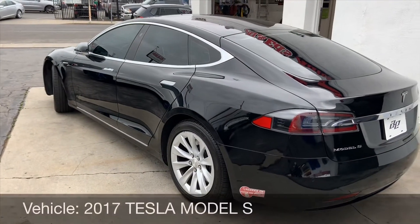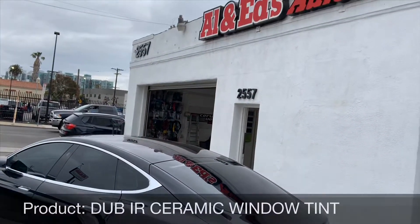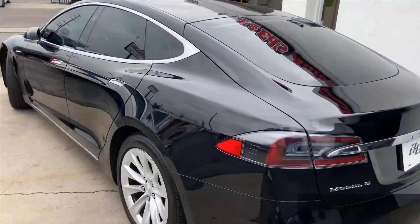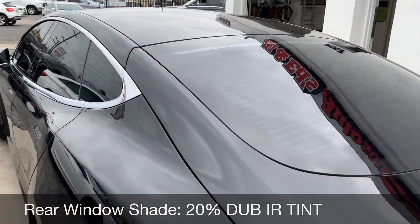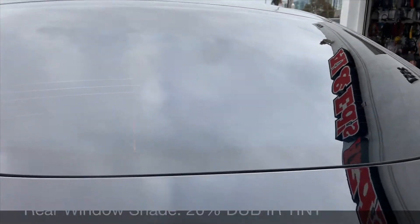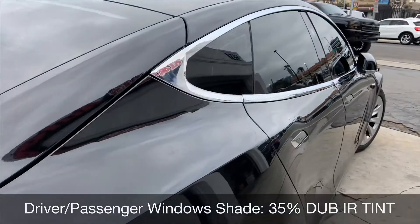Hey guys, this is Joe over at Al & Ed's Auto Sound in Marina del Rey. We just got done applying a DUB IR tint to the Tesla Model S. We did 20% on the rear — meaning 20% of the light can still come through — and 35% on the driver and passenger windows.